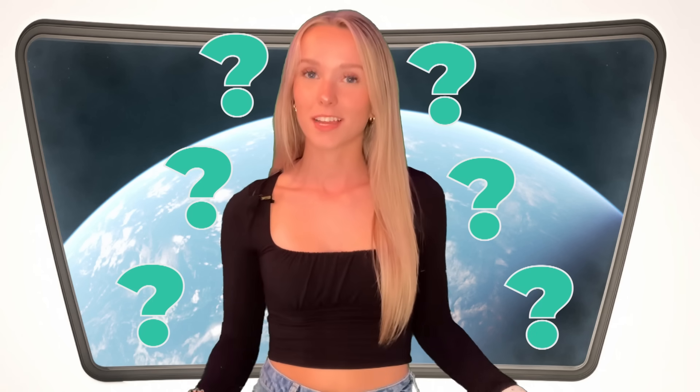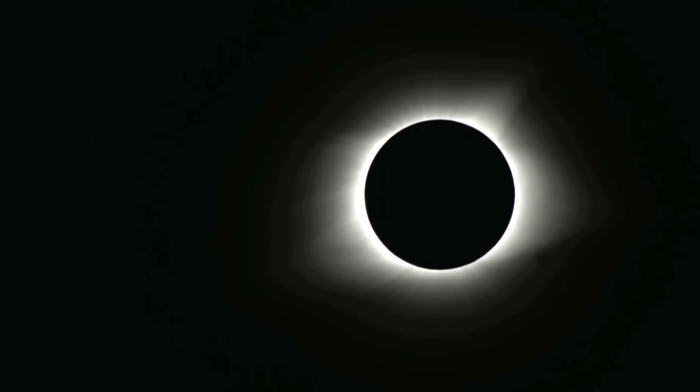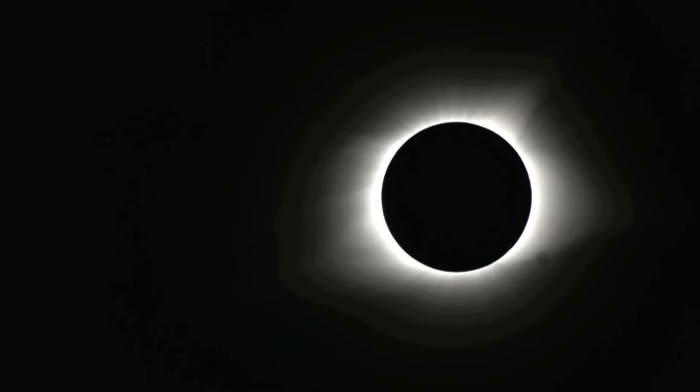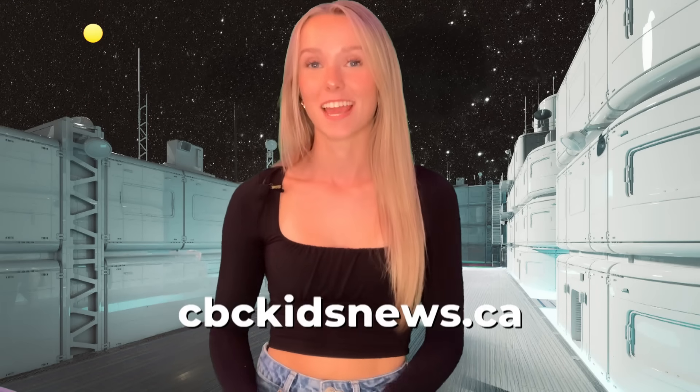So why can't you look directly up at the skies and watch all this go down? That's because the sun is so bright that it can damage the tissues in the back of our eyes, and that can cause temporary or permanent loss of vision. The only time it's okay to look at a solar eclipse with the naked eye is during a total solar eclipse when the sun is completely covered. But there are ways to watch safely — go to cbckidsnews.ca to find out how.